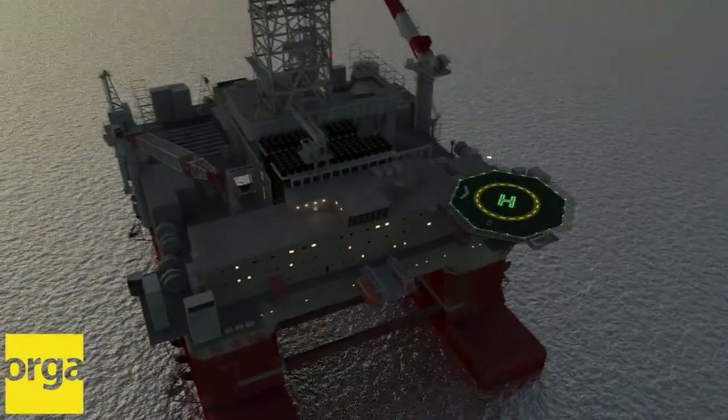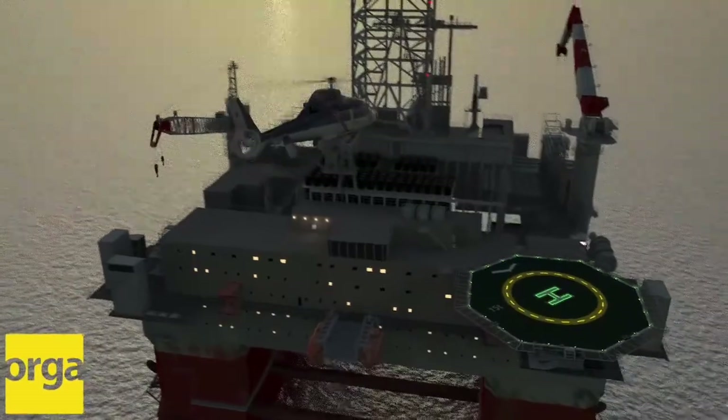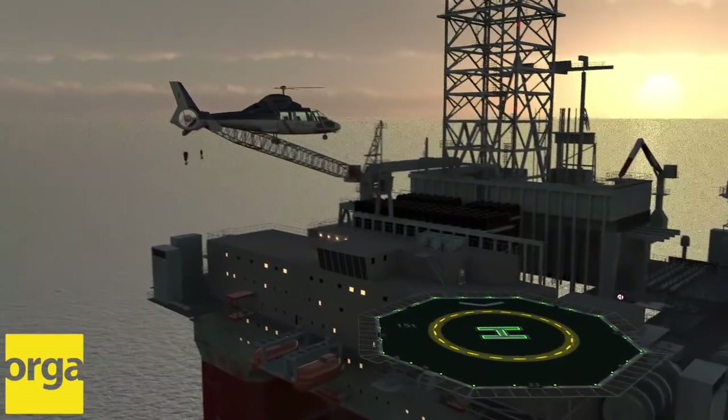To secure a safe approach on landing offshore, our helideck lighting system meets the demanding requirements of the regulators, clients and environmental conditions.